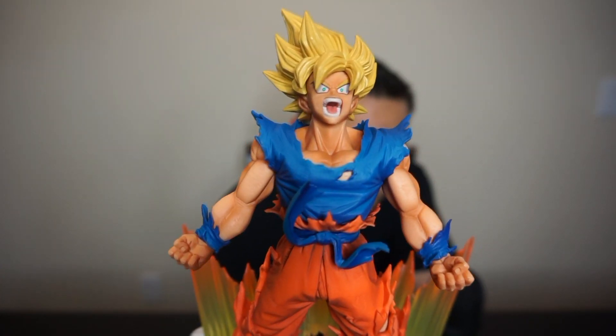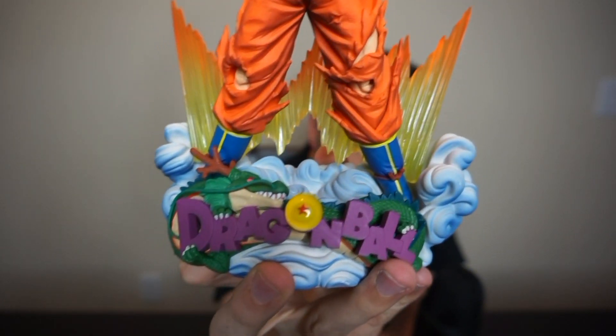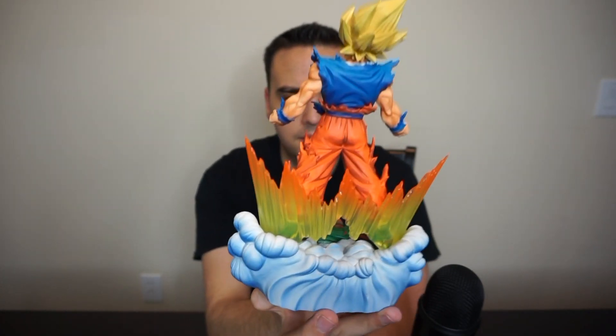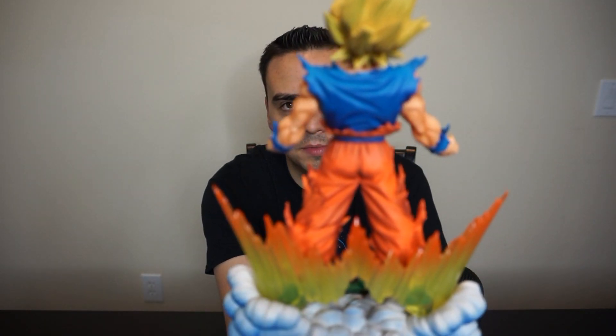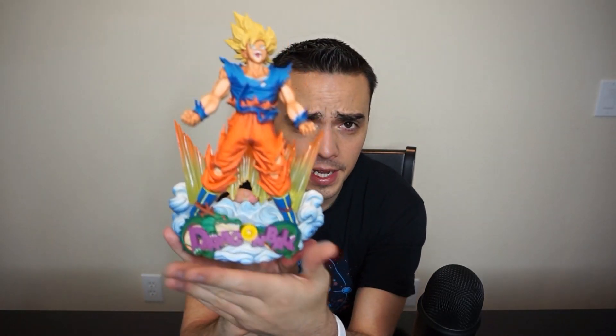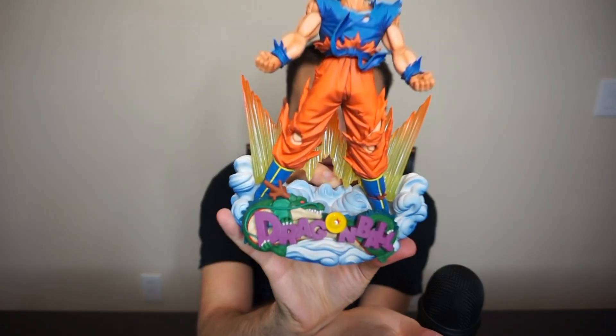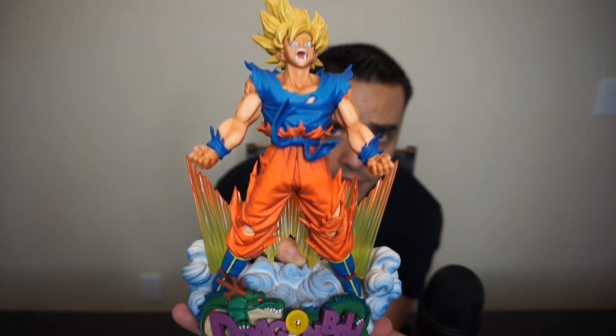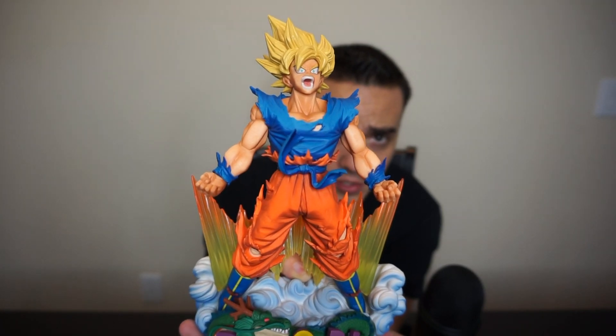Is that sick or what? Look at the detail in this thing. Definitely, definitely a centerpiece. You guys can see the back — some Goku butt for you. So this right here, that was the Goku figure, guys. Very, very cool. I am not unsatisfied with this purchase whatsoever. Going to be the centerpiece of my collection. If you guys want to purchase this one, I will leave a link in the description on how to get this.